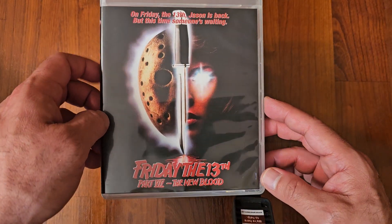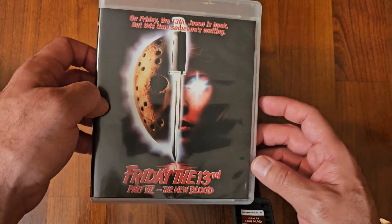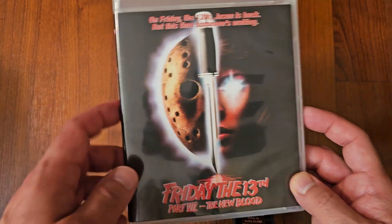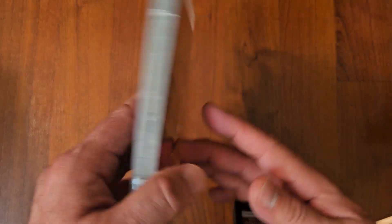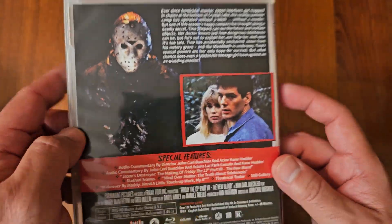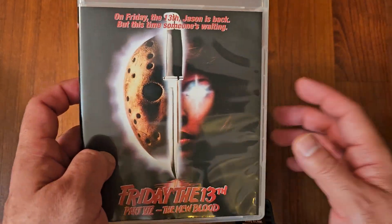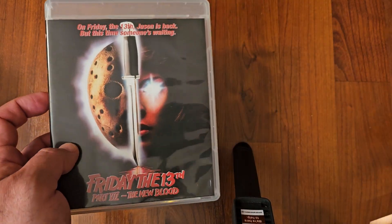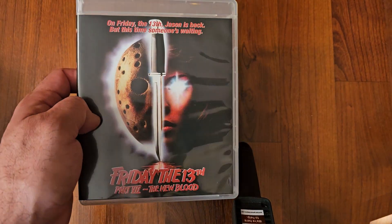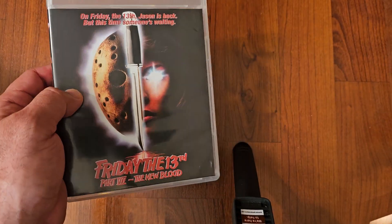Next up we got Friday the 13th Part 7: A New Blood. This is a little different than most of the Friday the 13th movies, as Jason goes head to head with this girl who has powers — kind of like Carrie. So it's kind of like Jason versus Carrie. I still enjoyed it. I still thought it was decent, pretty good. The kills weren't really that great, but it's still enjoyable.